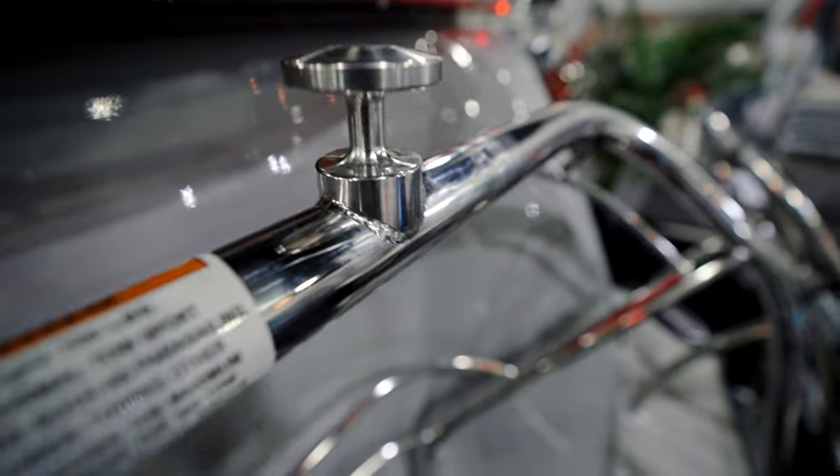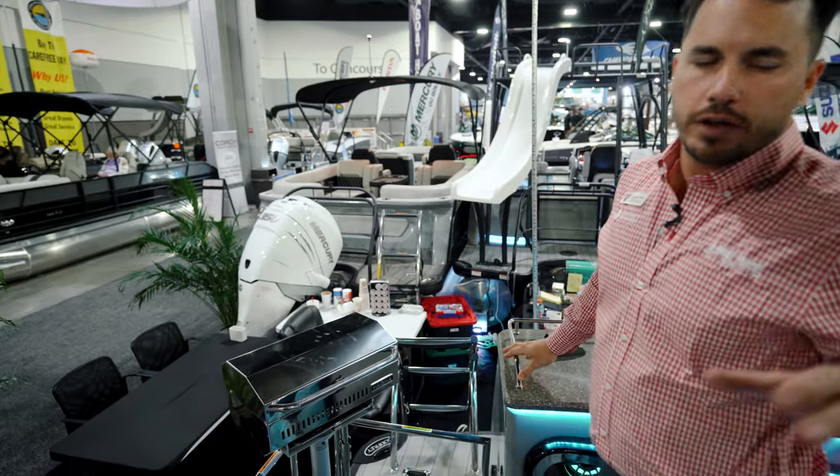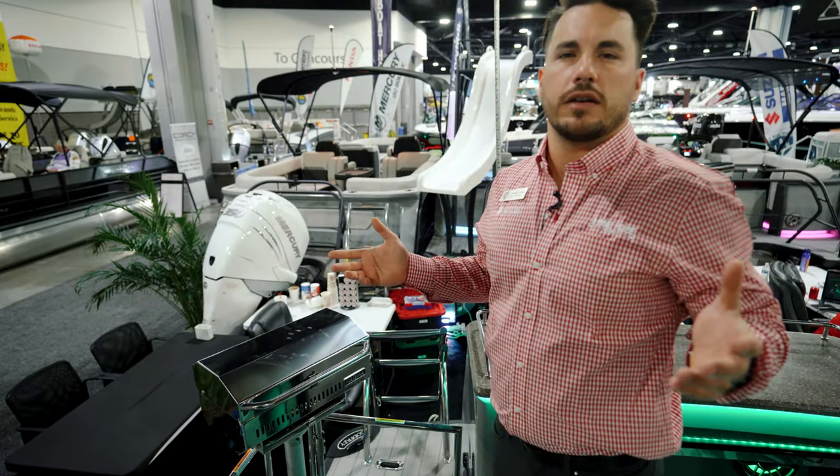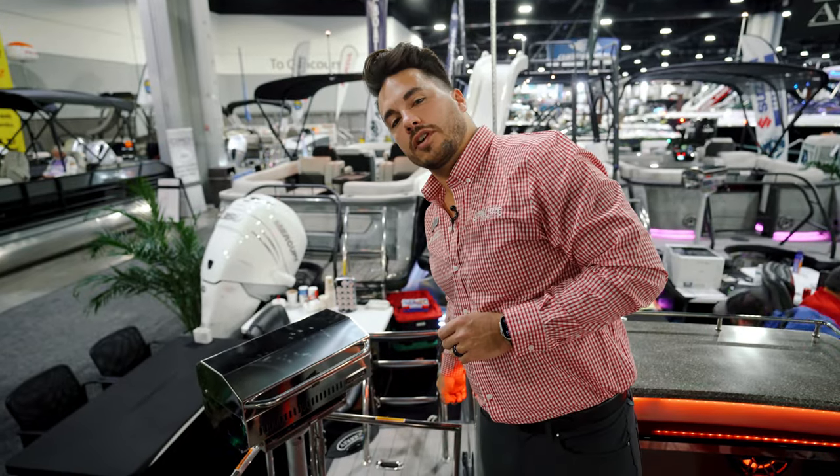Walking around to the back, you have a ski tow bar and stern controls for your stereo system. So if you're out in the water swimming and don't want to come back up to the helm to change the stereo or adjust the volume, you can do all of that right there from your stern controls.